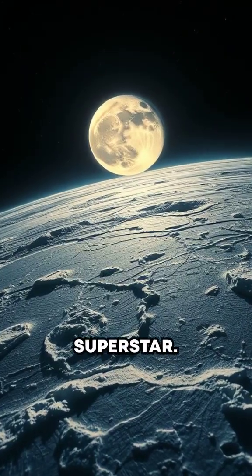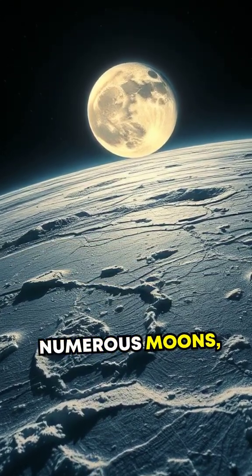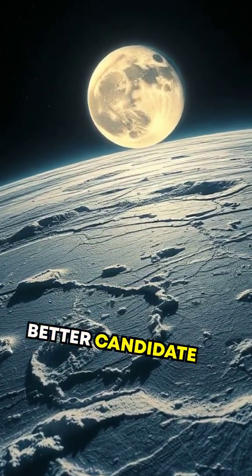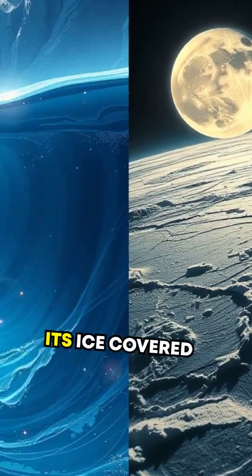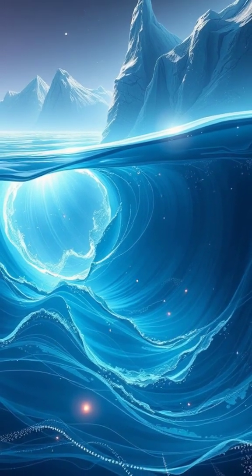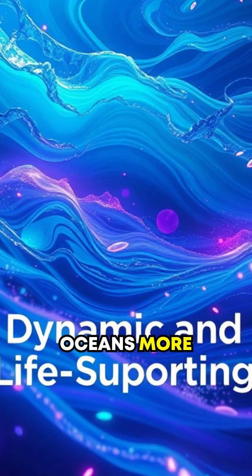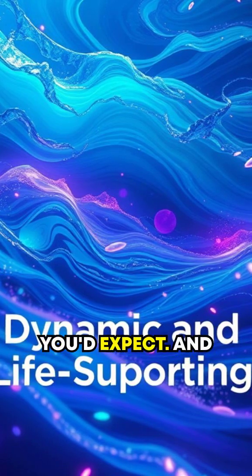But Ganymede isn't the only superstar. Europa, another one of Jupiter's numerous moons, is perhaps an even better candidate for alien life. Its ice-covered surface hides a global ocean heated by the gravitational push and pull from Jupiter itself. This heat could make Europa's oceans more dynamic and life-supporting than you'd expect.